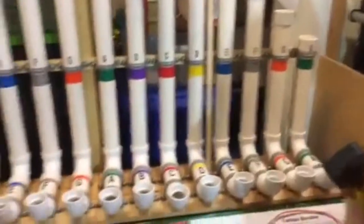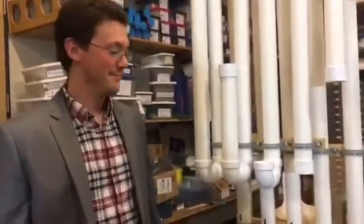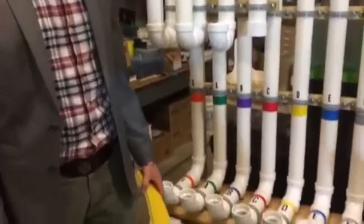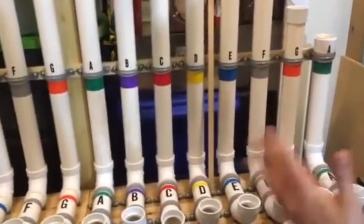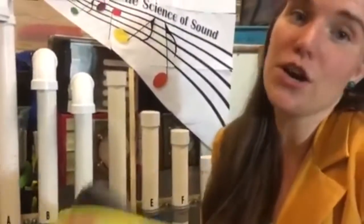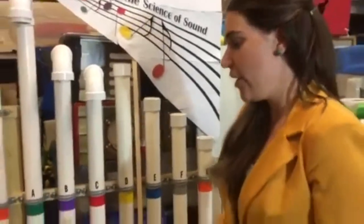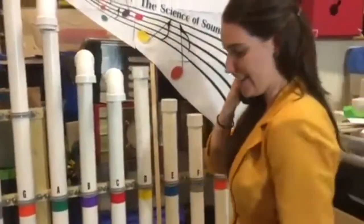When Jared hits a note, what he's doing is he's forcing air into the pipe, and those air molecules vibrate rapidly. The speed of the vibration, or the frequency, is measured in Hertz, and that's what determines the sound that we hear. So if I hit an A, it's the vibration and the frequency that makes us hear this sound.